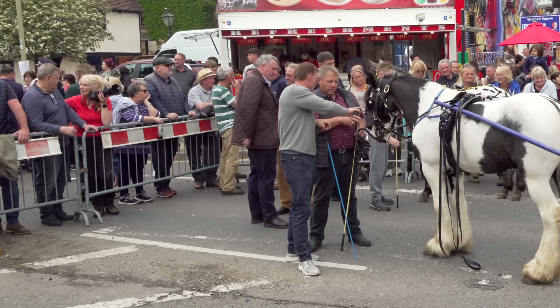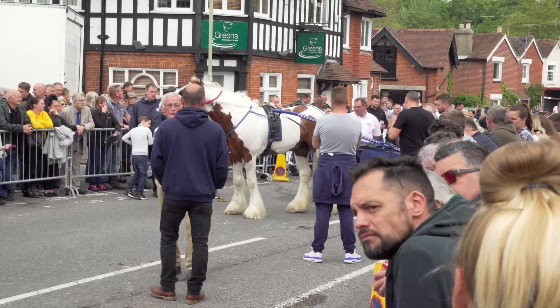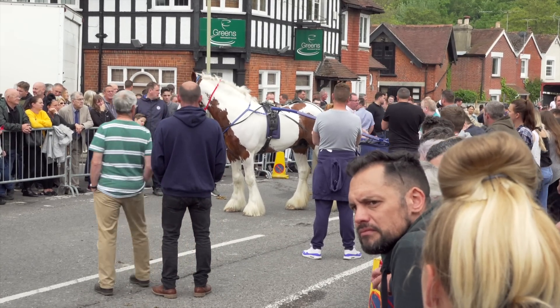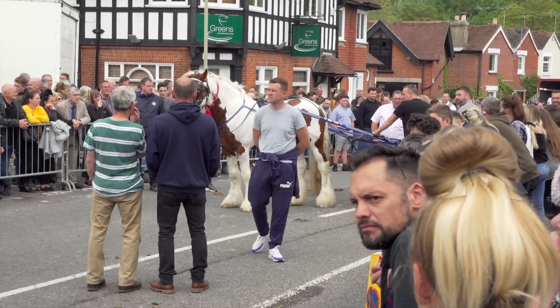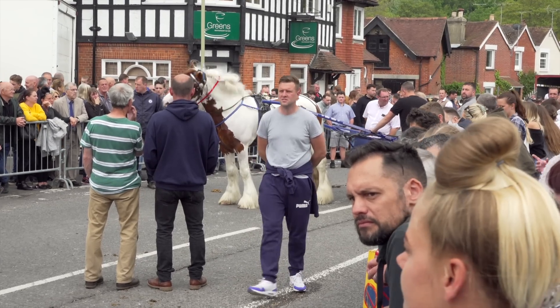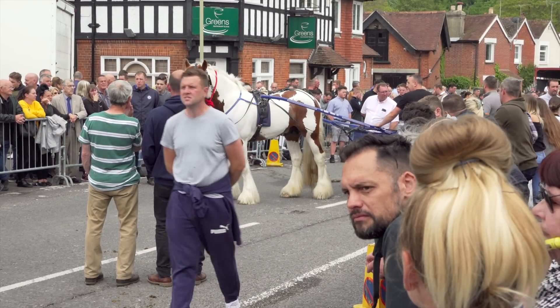This is a piebald cob and this is a skewbald cob. As you can see, the difference is the piebald is always white and black, whereas the skewbald is always white with any other colour — but typically brown, chestnut, or bay.